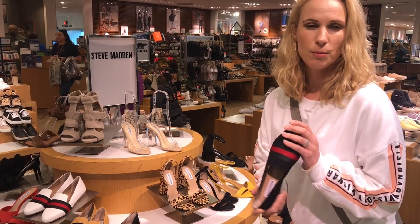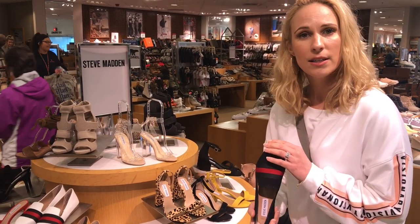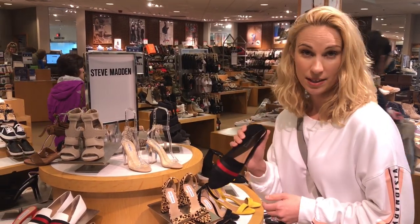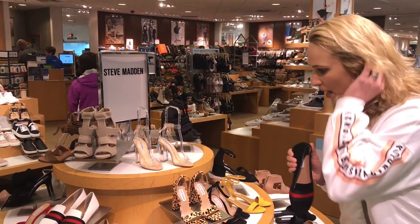It does bend a little bit. This will probably be a shoe I would go out to dinner in or some type of activity where I'm not going to be standing a lot. So I'm going to pick this one up — I'm definitely getting my size in this one. Let's keep moving.